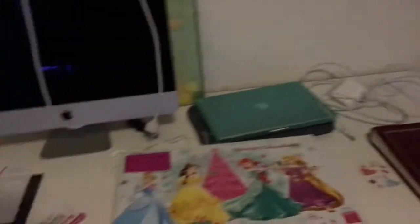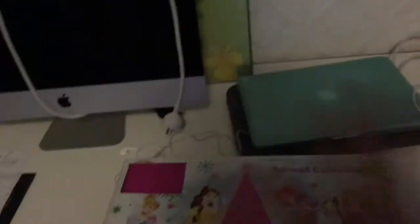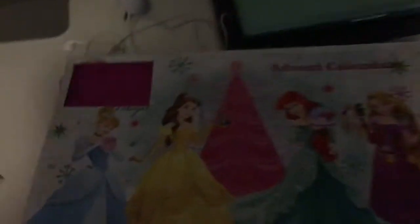Also, do not mind my messy desk. I'm rearranging stuff. Yesterday I got this, which is a cute sticker thing. So let's just put that back there.